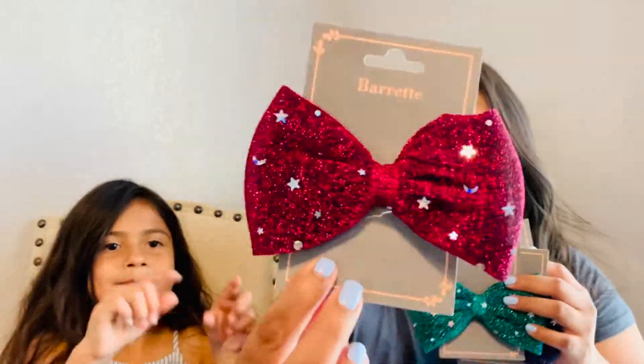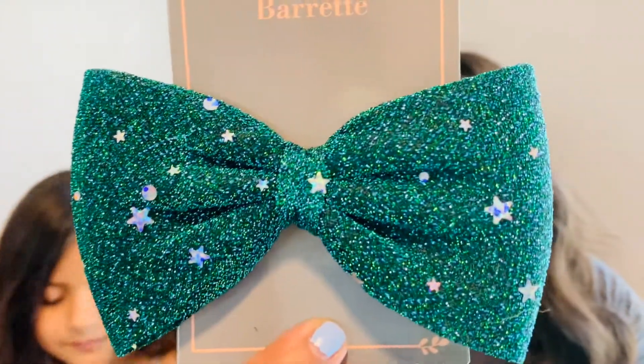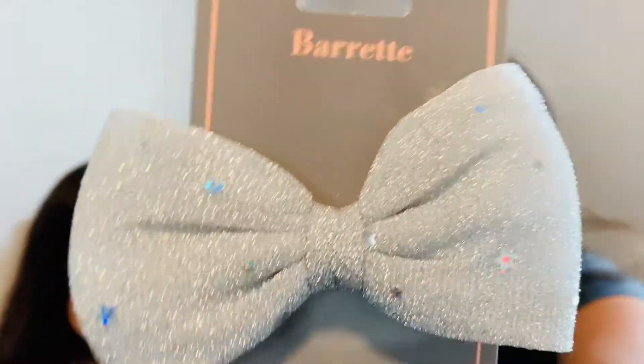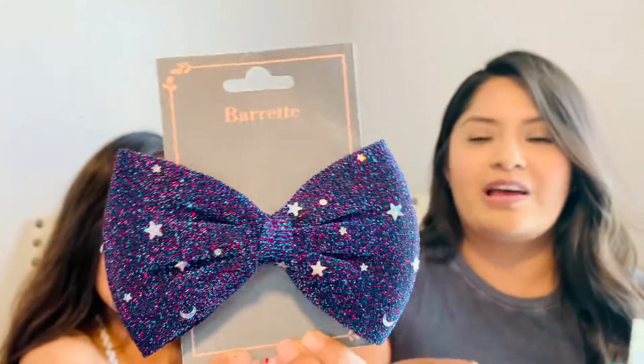We are going to be getting into hair accessories — the hair accessory aisle did not disappoint me this time around. I was able to find these barrettes — they are bows. There's a maroon one, a green one, a gray silver one, and a purplish one. These are just so pretty. I really like the glitter detail on them and how they have little speckles of stars. Definitely a good find.